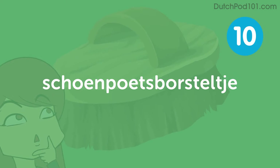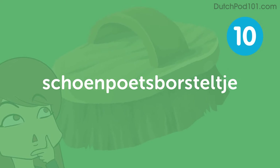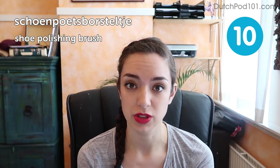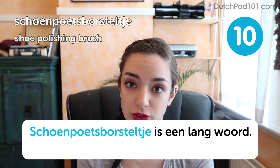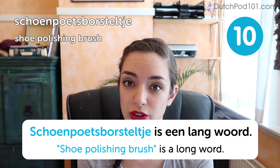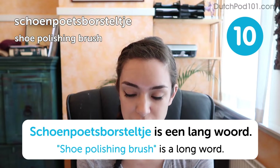Schoenpoetsborsteltje — shoe polishing brush. Schoenpoetsborsteltje is a long word. Shoe polishing brush is a long word. Endlessly imaginative.